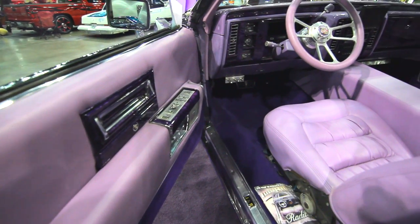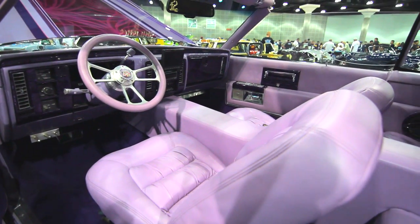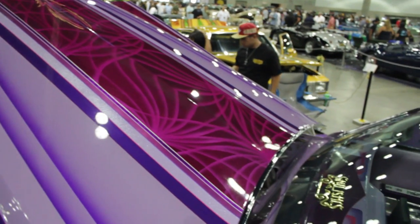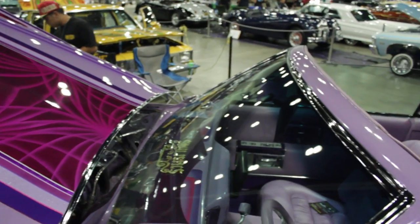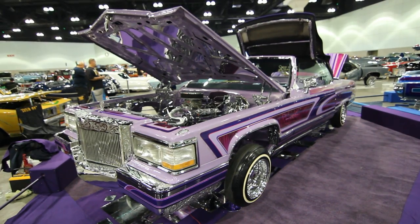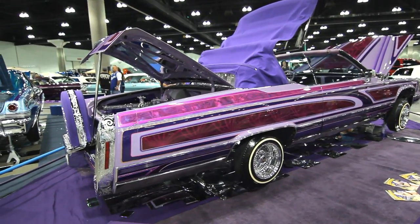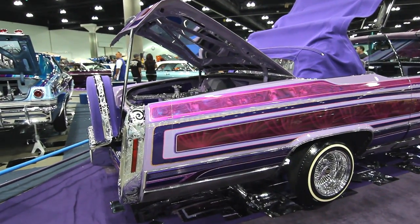For the 2007 Vegas show, we did everything — interior, body and paint, suspension, and hydraulics. The engraving came later, for 2009. We actually got in a little accident and crashed the car — the whole front end was gone again. We took the opportunity while it was down to do all the engraving.